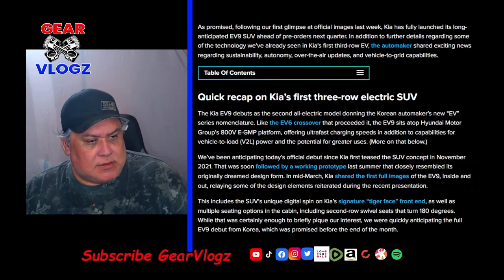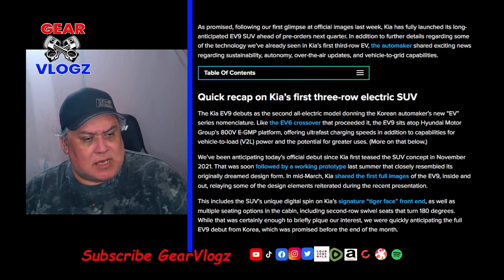We've been anticipating today's official debut since Kia's first tease of the SUV concept in November 2021, soon followed up by a working prototype last summer that closely resembled its original dream design form. In mid-March, Kia shared the first full images of the EV9 inside and out, including the SUV's unique digital spin on Kia's square tiger face front end, as well as multiple seating options including second-row swivel seats that turn 180 degrees.